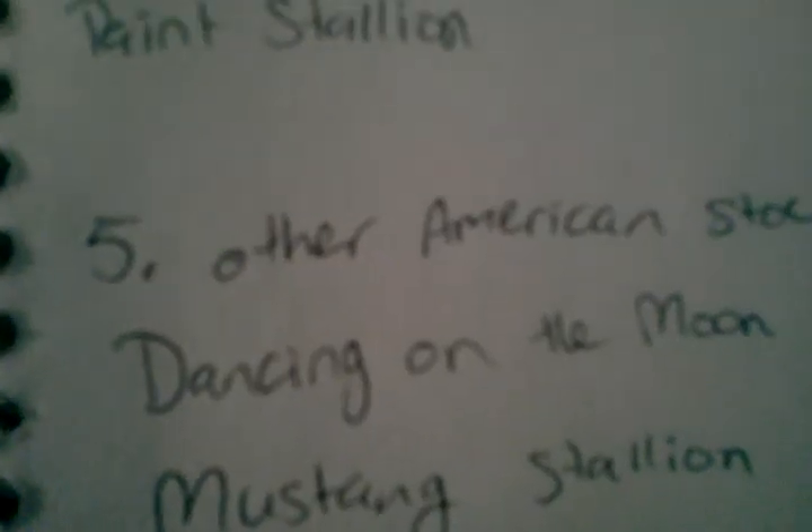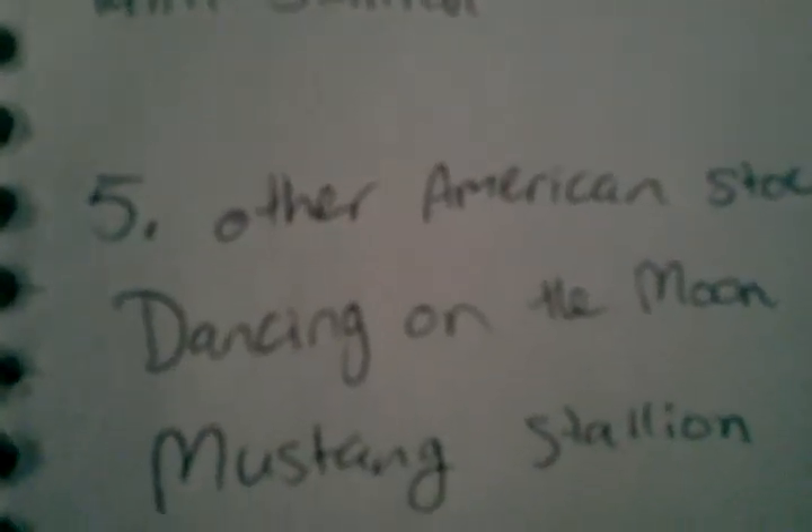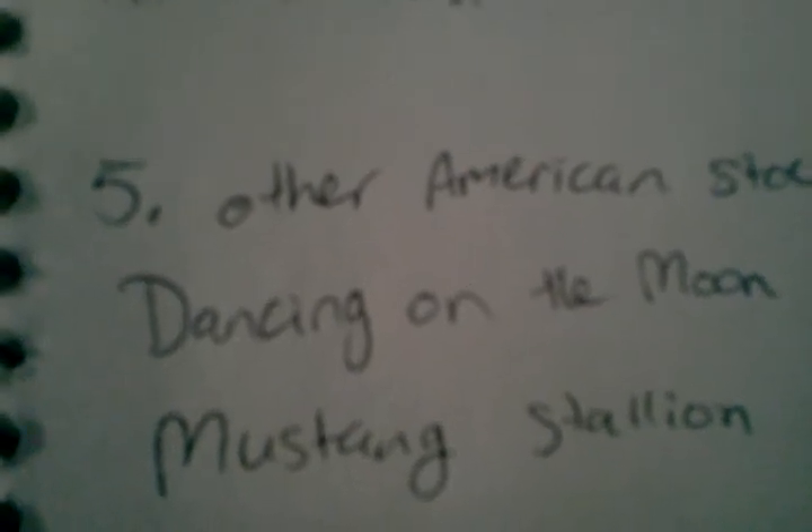Class 5, Other American Stock. I have Dancing on the Moon. He is a Mustang Stallion.